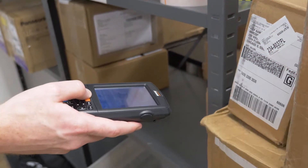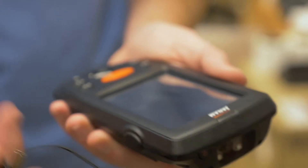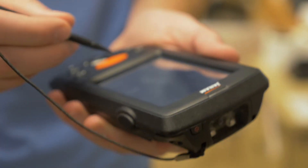You can even drop this rugged handheld from 4 feet onto concrete and expose it to elements such as rain or dust. The IP54 rating makes sure your XM70 doesn't give up.